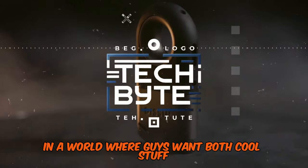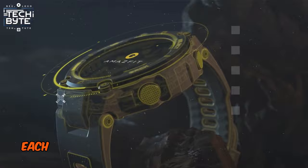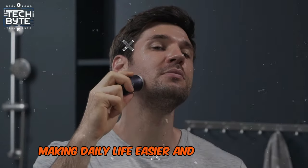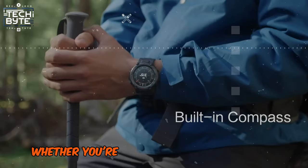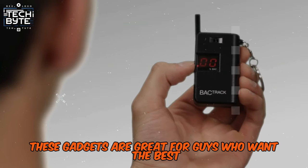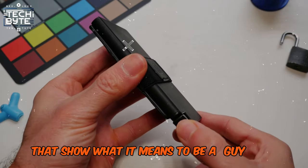In a world where guys want both cool stuff and useful tools, these top 10 gadgets are perfect for them. Each gadget is made to look good and work well, making daily life easier and more stylish. Whether you're out in nature or in the city, these gadgets are great for guys who want the best. Let's check out these awesome gadgets that show what it means to be a guy today.